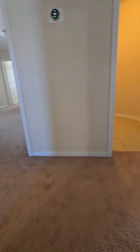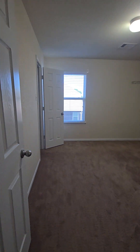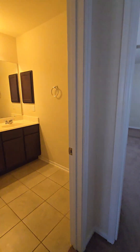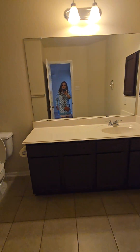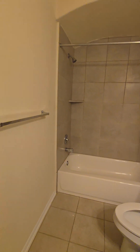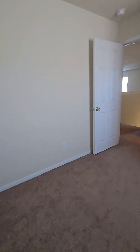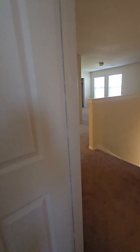When you come up here to the left you have the first of the secondary bedrooms on the second floor. Then here's our full bath with a single sink, tub-shower combo, tile all the way to the top. And then here is the second secondary bedroom upstairs with a nice size closet.